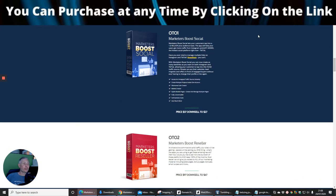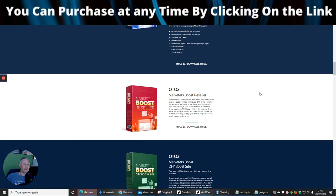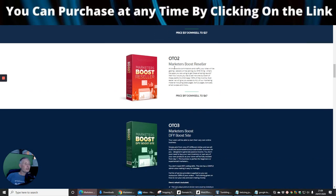OTO1 is Marketeers Boost Social, which lets your customers tap into a 1.8 billion-plus audience base. The app will help your users get more traffic from Instagram and TikTok — the hottest social platform right now. That's priced at $37 with a downsell of $27.